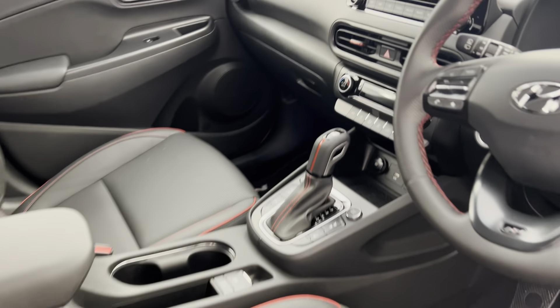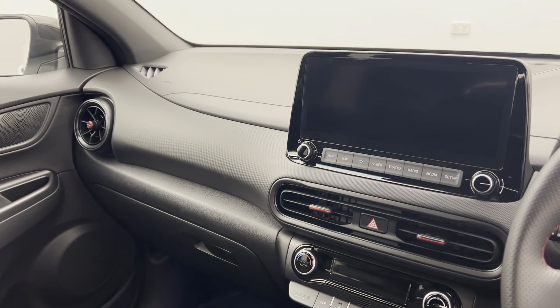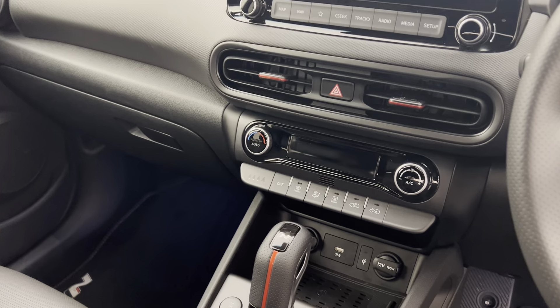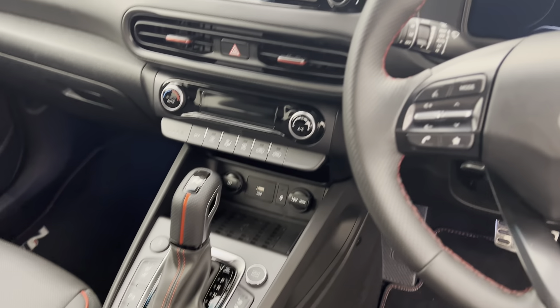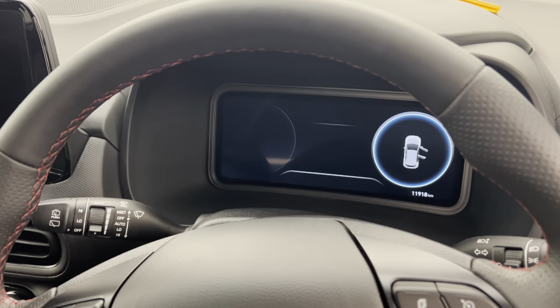Jumping into the front where all the magic happens — you've got a massive 10.25 inch colour touchscreen display with Apple CarPlay, Android Auto, and Bluetooth connectivity, automatic climate control, heated and ventilated front seats, a heated steering wheel, and another 10.2 inch digital driver display.